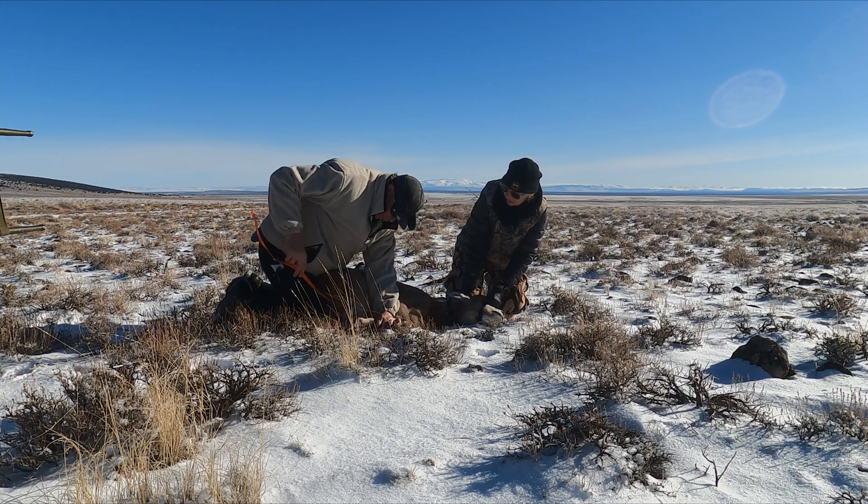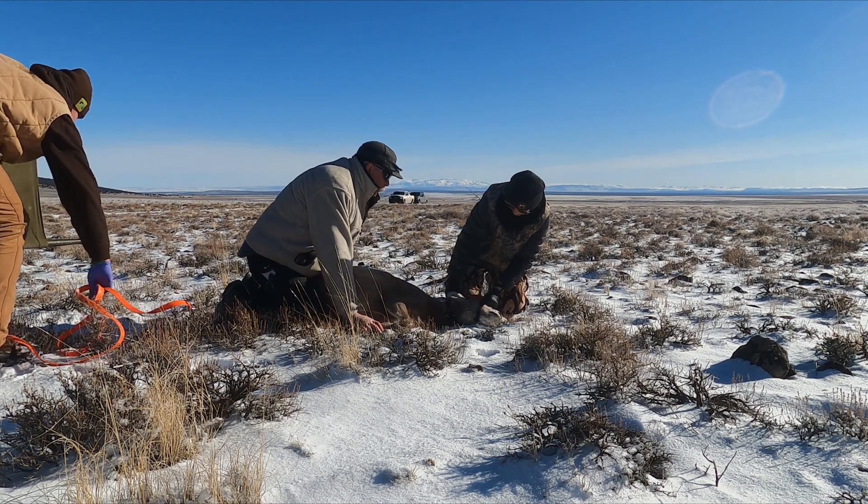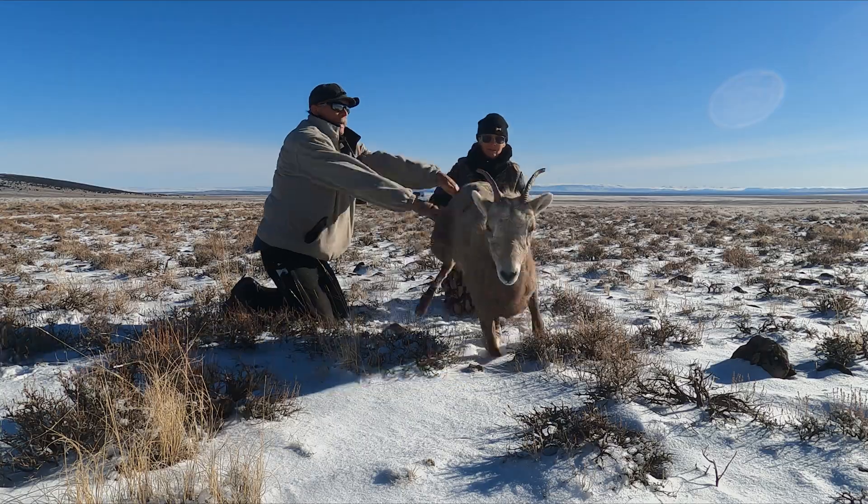Going forward, we need these GPS collars to both monitor adult survival as one of our demographic measures and to be able to better monitor the population growth.